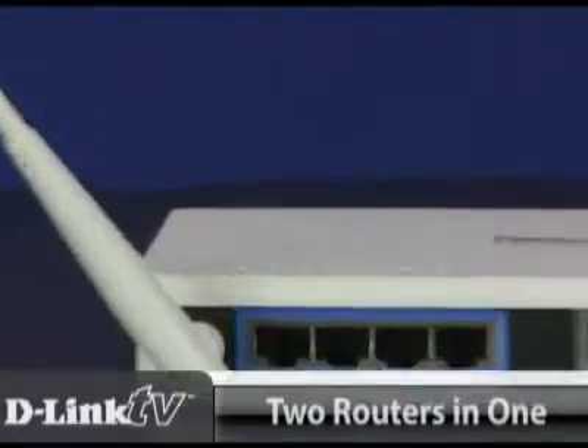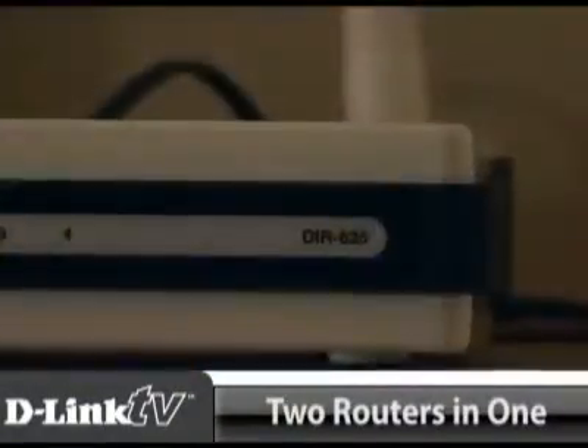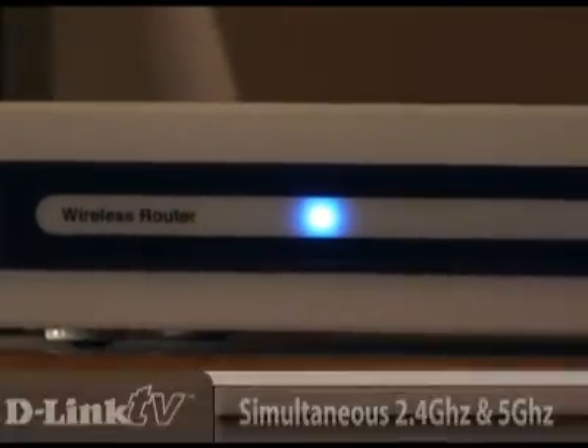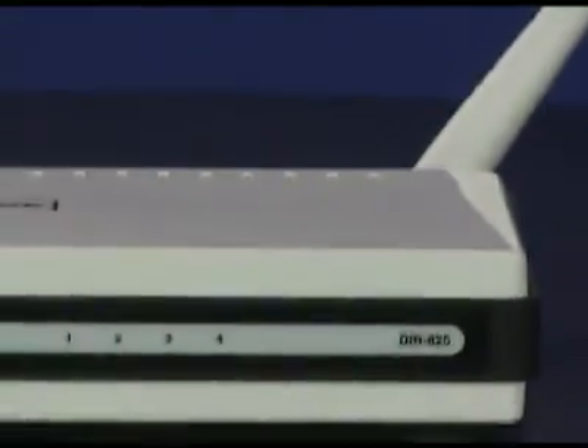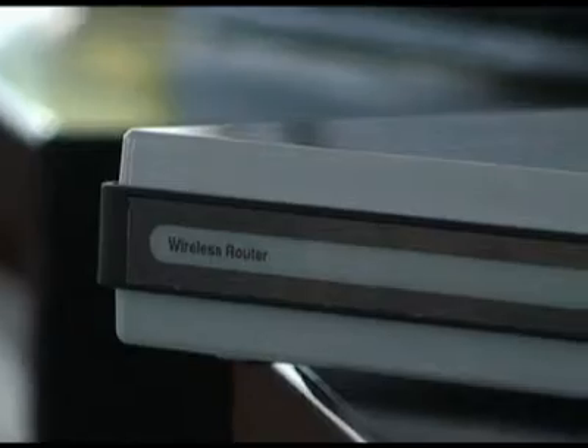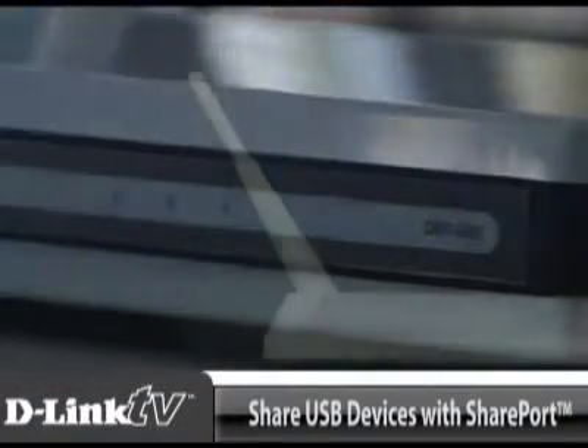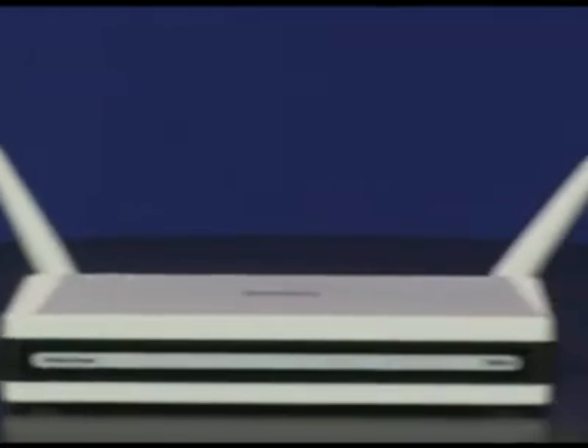It supports two different types of wireless signals at the same time, so you can surf the internet and watch HD videos without slowing down your connection. You can even turn your USB printers and storage devices into network devices with this router. It has SharePort technology, so it gives users access to them from anywhere on your network.